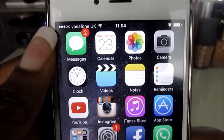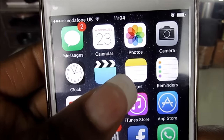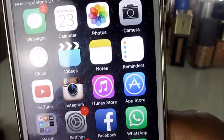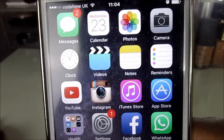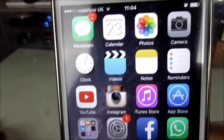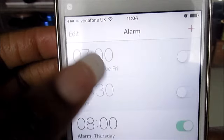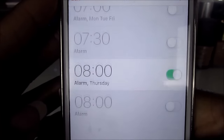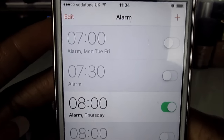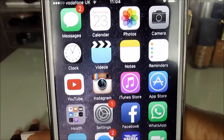First up I have my Messages and I apparently have two unread messages — I think they're probably from my phone network. Today is the 23rd of December. Then I have my Photos app, which I'm not going to go into. And I have the Clock, where I have a few alarms set for when I have to wake up to go to college.